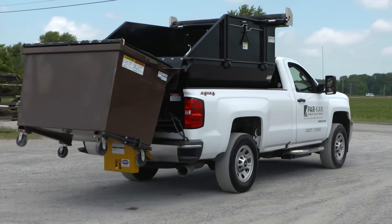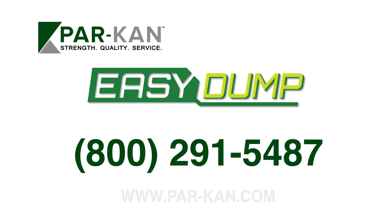Ready to see what the Parkan Easy Dump can do for you? Give us a call at 800-291-5487 or find a distributor near you at parkan.com.